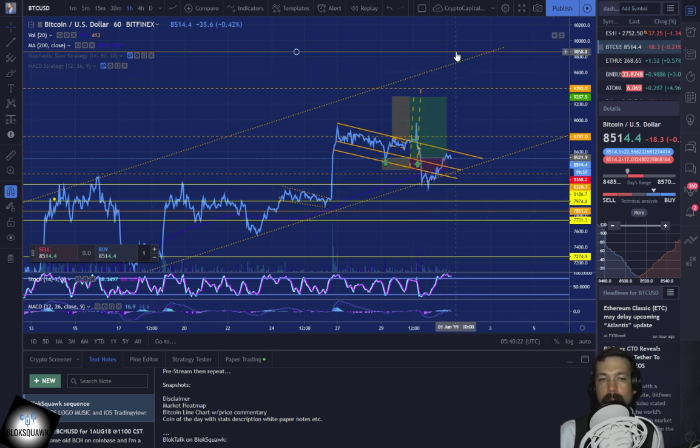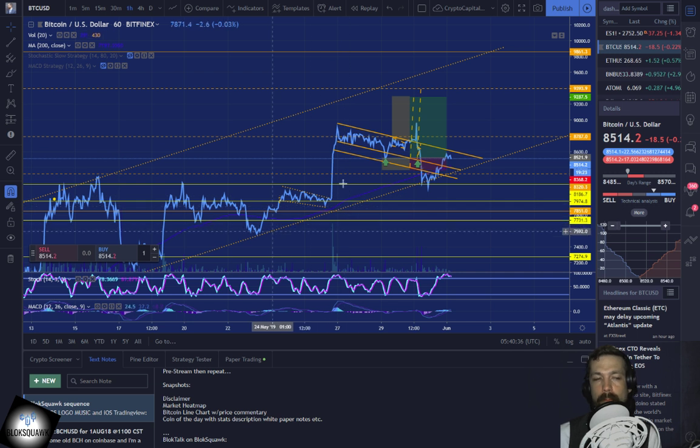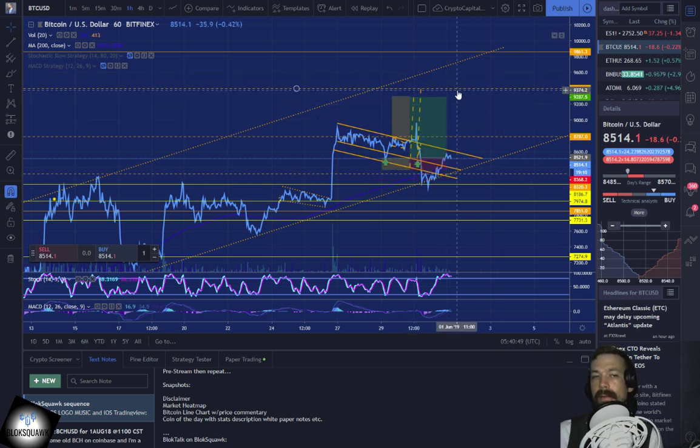Bitcoin rests at $8,514.40 right now. We're in an upward trend over the last few hours with a little bit of a retracement going on, and we've been in an upward trend for a while — extremely bullish. But I am worried about all this coming to a head. The next level of resistance would be at $9,393.90, so around $9,400. If we end up reaching that level, close to $9,400, I'm going to start being concerned — there may be a pullback around that area.